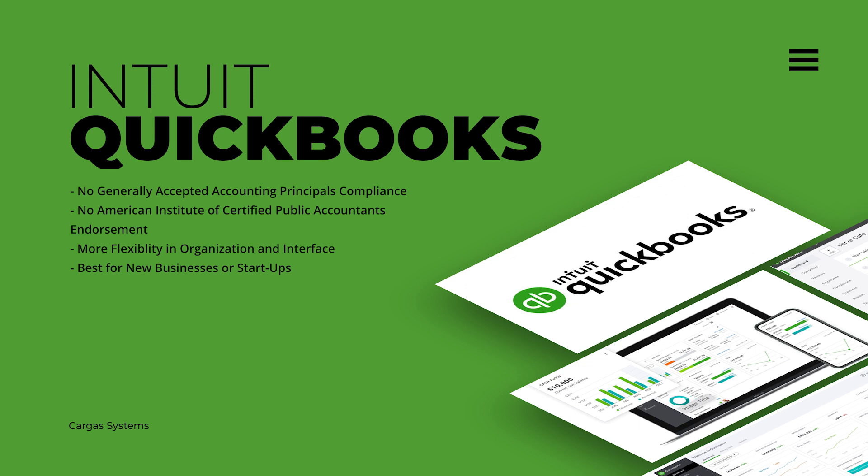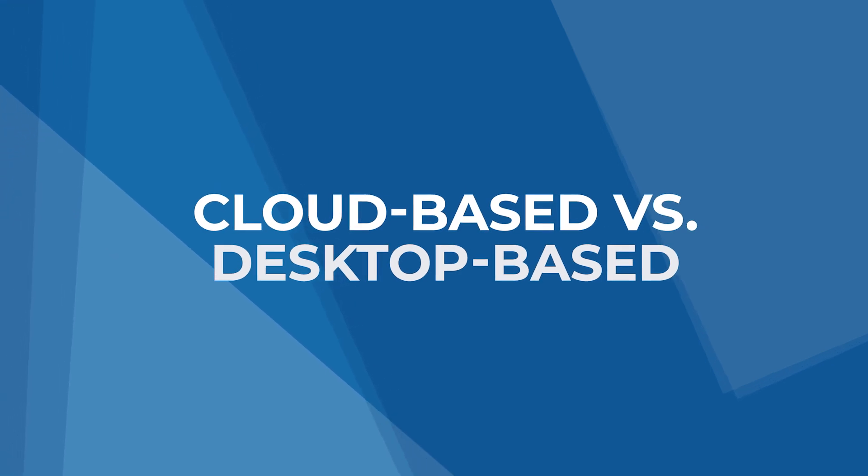QuickBooks offers just the right amount of flexibility for new businesses and startups, making it a great starting point for organizing financial and accounting information. More and more companies are investing in cloud-based software to handle financial management and accounting anytime from anywhere. While QuickBooks Enterprise and Sage Intacct can both be accessed from the cloud, keep in mind that QuickBooks was originally developed for on-premise usage.